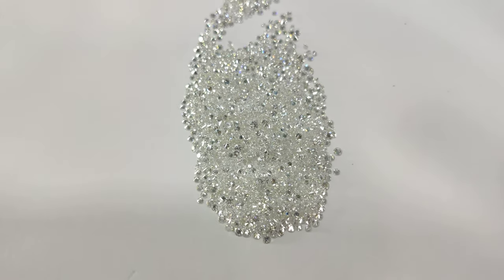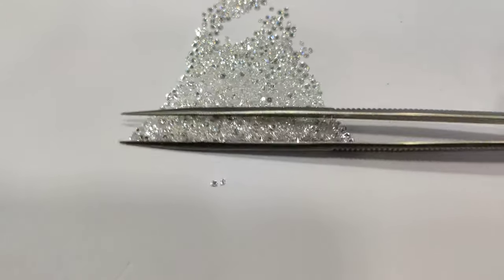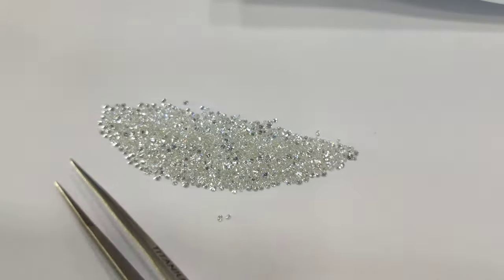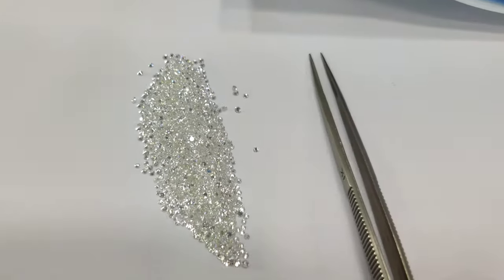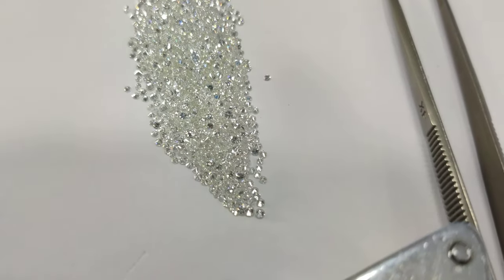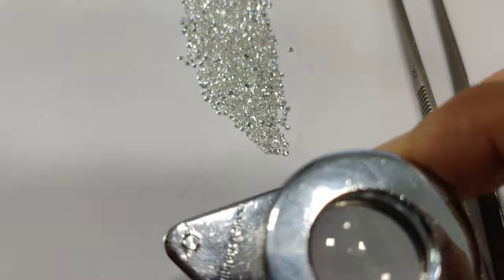People are always curious to learn newer and newer things, especially when it comes to diamonds. They don't have access to the right things through the right person — they walk into a store and see things in a different way. We offer in-depth guidance so they understand it better. Someone asked me: what do they see in a fine diamond?